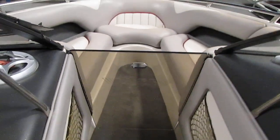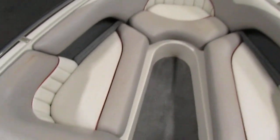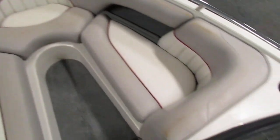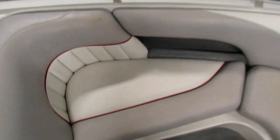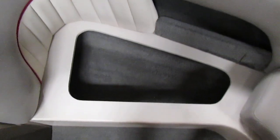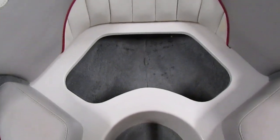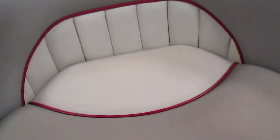There is a Malibu divider between the bow and cockpit. There is bow U-shaped seating with under seat storage, and more storage underneath as well.